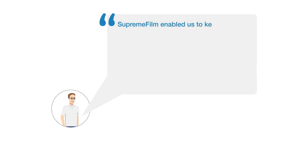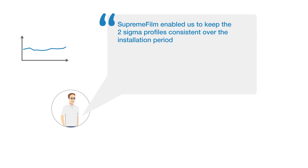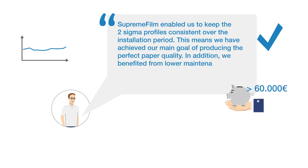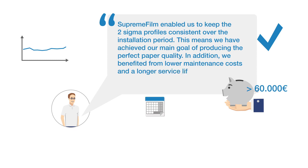Supreme Film enabled us to keep the two Sigma profiles consistent over the installation period. This means we have achieved our main goal of producing the perfect paper quality. In addition, we benefited from lower maintenance costs and a longer service life between roll changes.